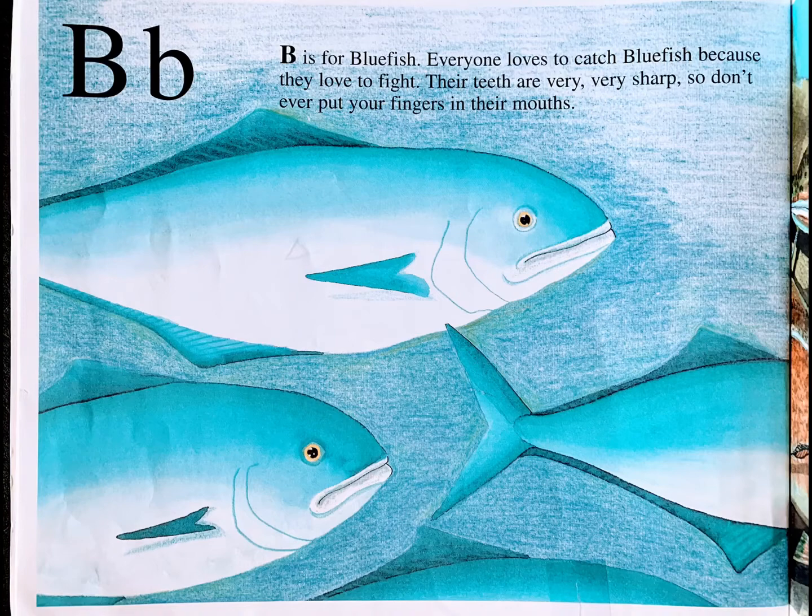B is for bluefish. Everyone loves to catch bluefish because they love to fight. Their teeth are very very sharp, so don't ever put your fingers in their mouths.